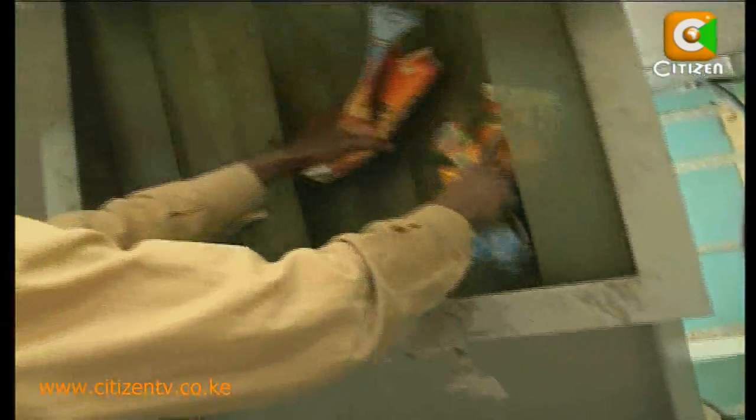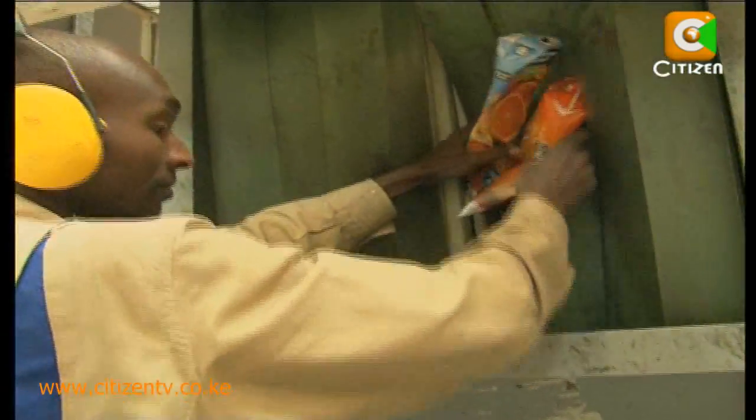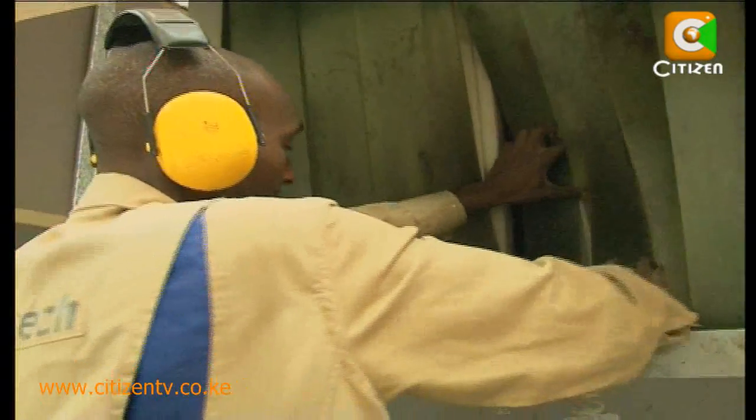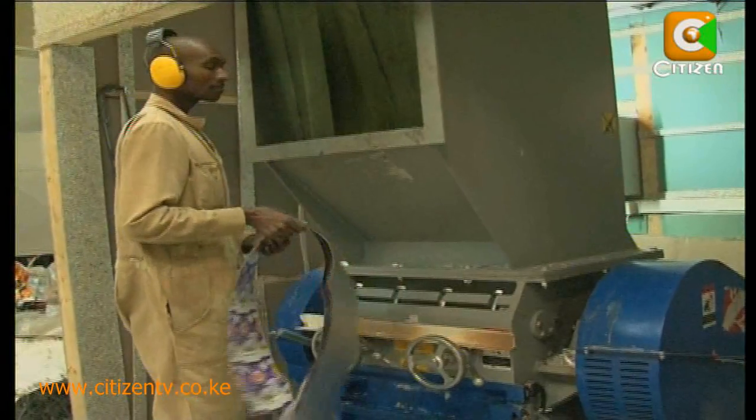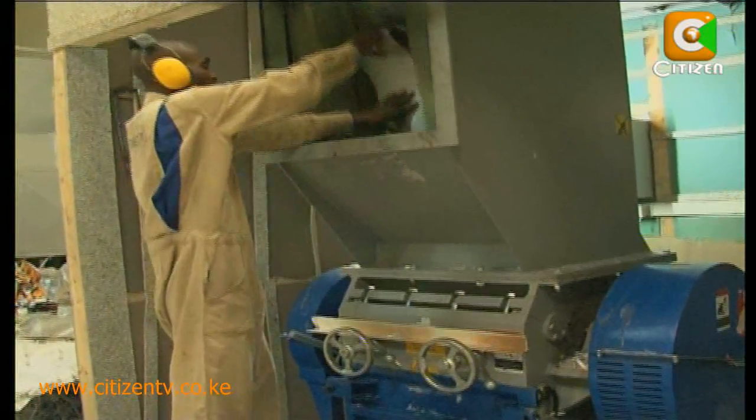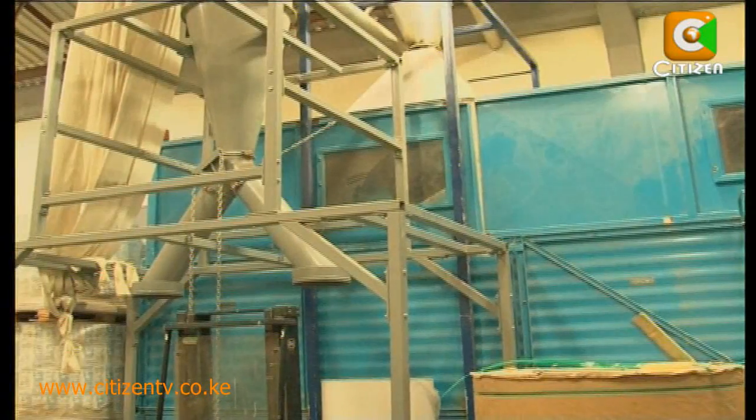First, the waste material is shredded into small pieces and mixed in this machine. This is to ensure that the end material is heavy enough. After mixing, it is stored in this tank awaiting preparation.